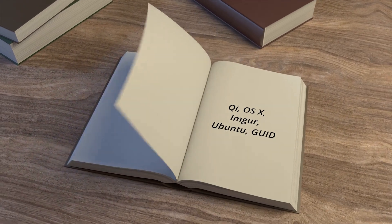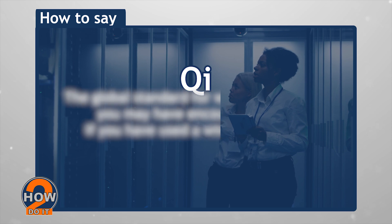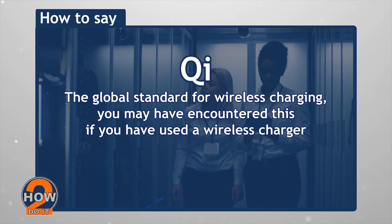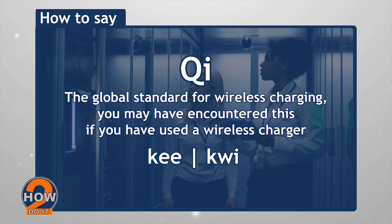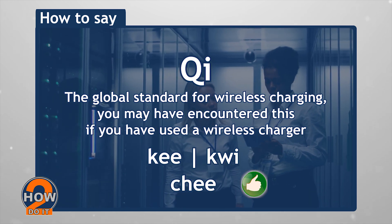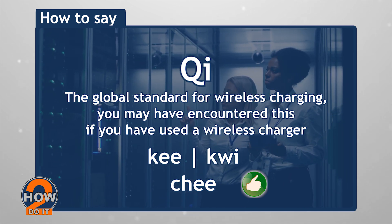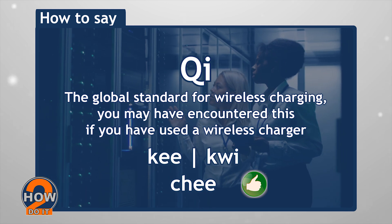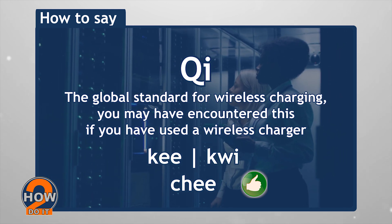Five tech words you may be pronouncing wrong. Let's start with the shortest of the set: Qi, the global standard for wireless charging. You may have encountered this if you have used a wireless charger. It's not pronounced as 'ki' or 'kwi', but 'chee' — like 'cheese' without the '-se' sound. It's said to come from the Chinese word qi, which means vital or natural energy, which makes sense if you think about charging that requires energy, as in electricity.